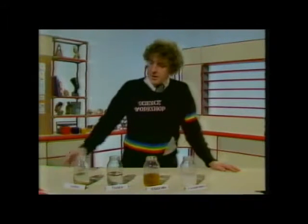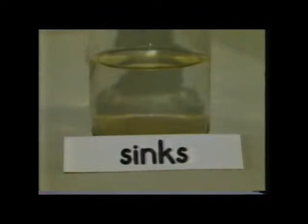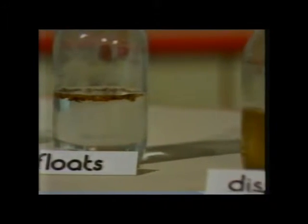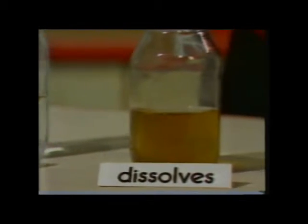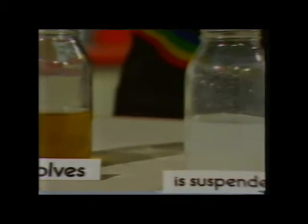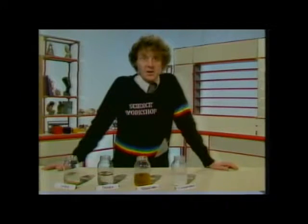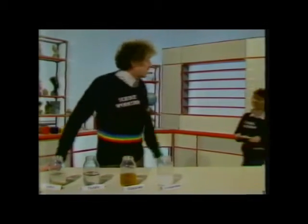So now we have four things that can happen in water. Some things sink, like the sand. Some things float, like cork. Some things dissolve, like instant coffee. And clay is an example of something that's suspended. Now, if we know what happens to things in water, we can use the idea. And Lillian's been finding out about that.